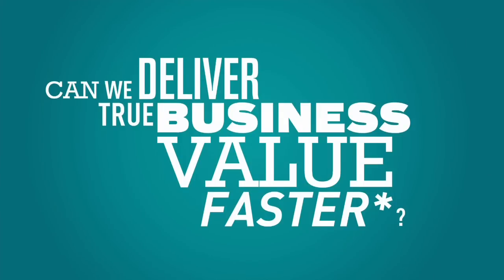Can we deliver true business value faster? Can we deliver value faster with more transparency, more visibility, and more predictability across the entire organisation, across the portfolio? Do we need a big budget in order to achieve this?